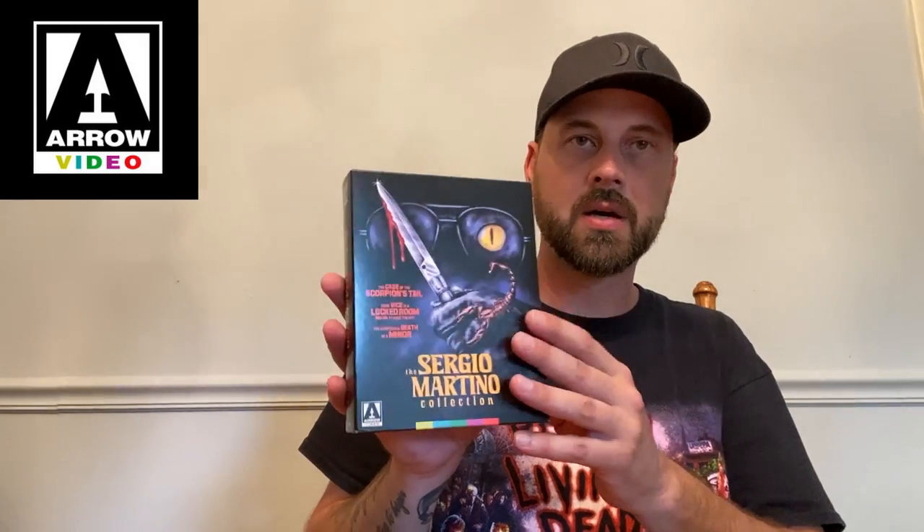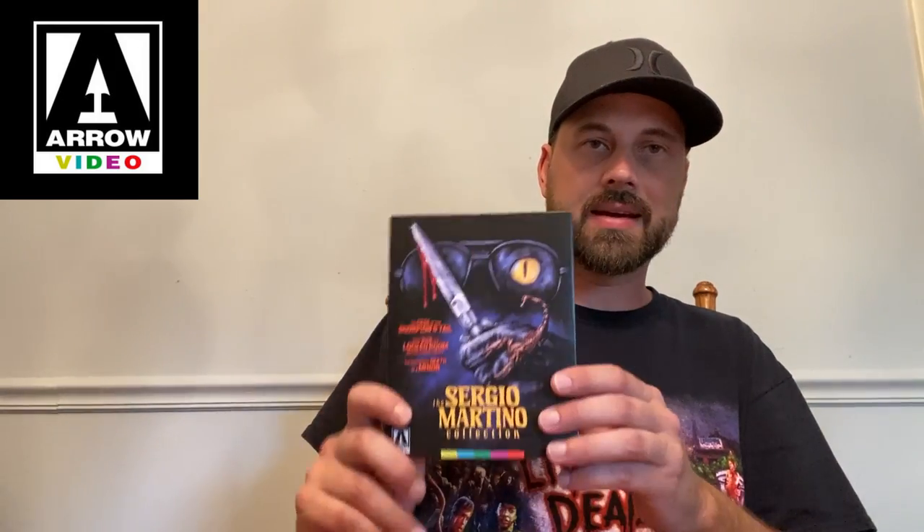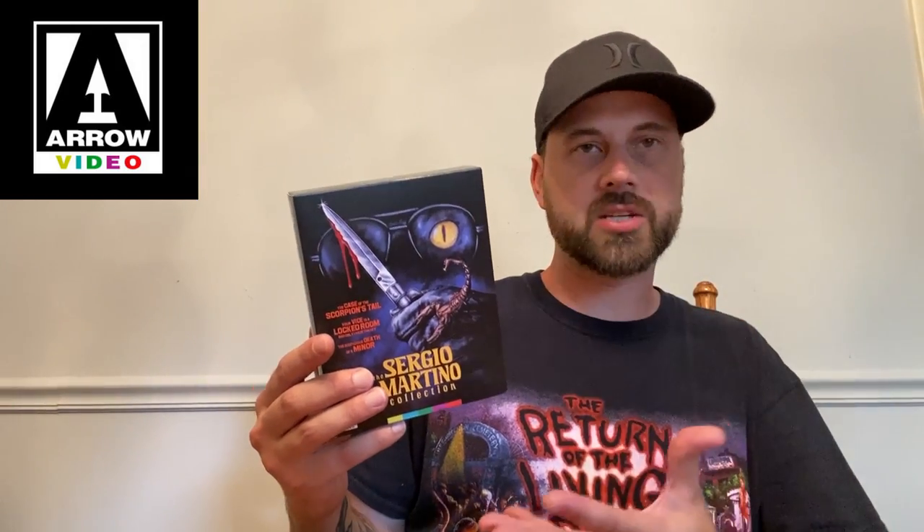Moving on to the Martino Collection — I have them all out of the case. Here is the box, and it is pretty flimsy, even flimser than I expected. I'm not too impressed with the box itself — sorry if anyone from Arrow is watching, I'm a little disappointed. There could have been a new booklet or something in here as well. I mean, a lot of people already own these three films, so to me they need the option to buy just the box — like for 10 bucks — so you have a nice way to display the little Sergio collection.